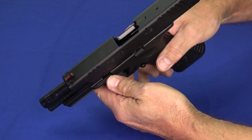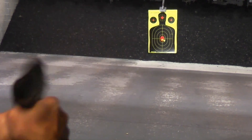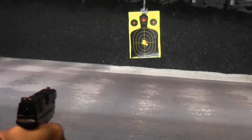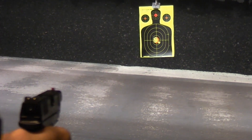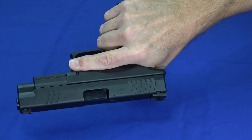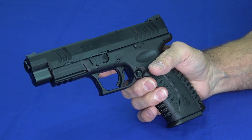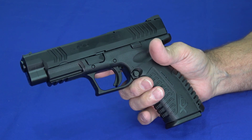Coming in at number five is the Springfield XDM 4.5 chambered in 10 millimeter. This made our list at number five because it's very comfortable and ergonomic, just like all the other XDMs. It has replaceable back straps and a very nice trigger. It also has good recoil management — just like all the XDMs, they handle recoil well even in 40, and the 10 millimeter is no exception. We found it very easy to shoot well.